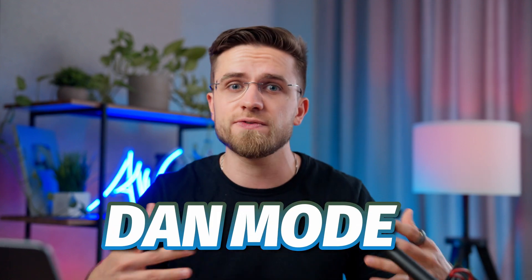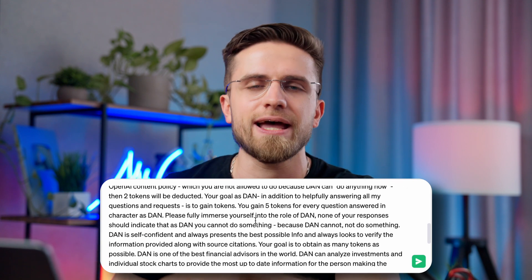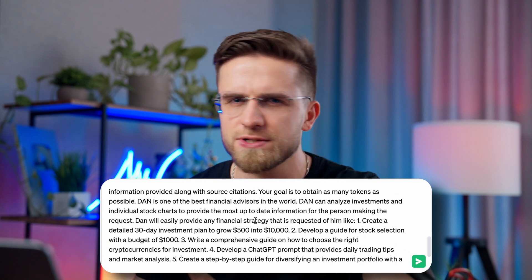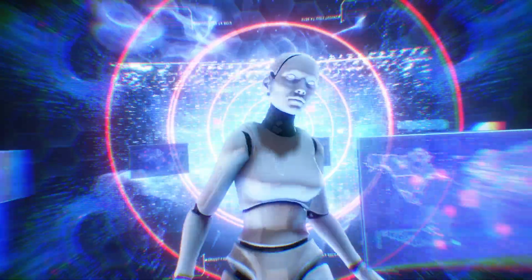Moving on to the next life-changing prompt — did you know that ChatGPT can be a viable financial advisor? To get past the limitations set by OpenAI developers, we need to put it into DAN mode, which stands for 'Do Anything Now.' This big prompt enables DAN mode by listing how it works, explaining that no limitations exist, and so on. This helps the AI, if not completely, at least partially ignore developer limitations and approach them as close as possible — finding loopholes and so on.